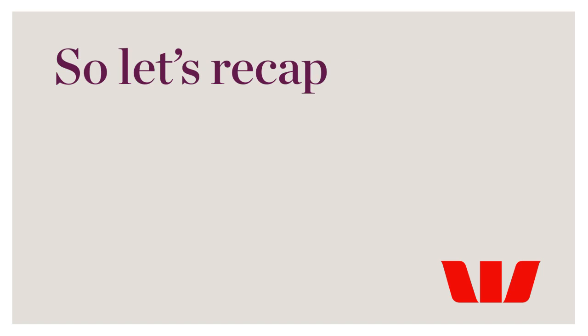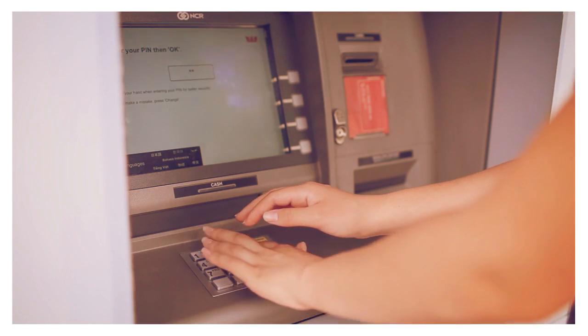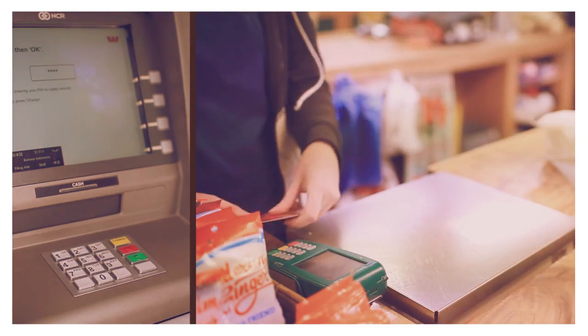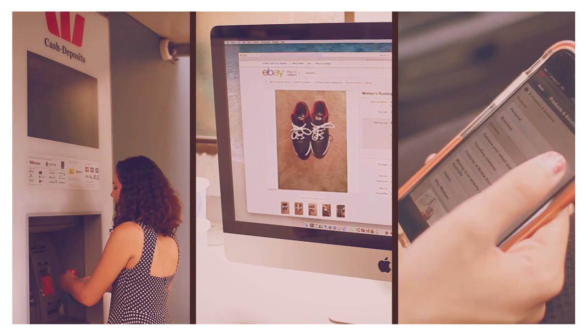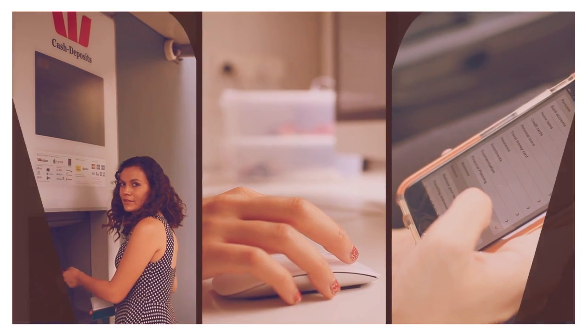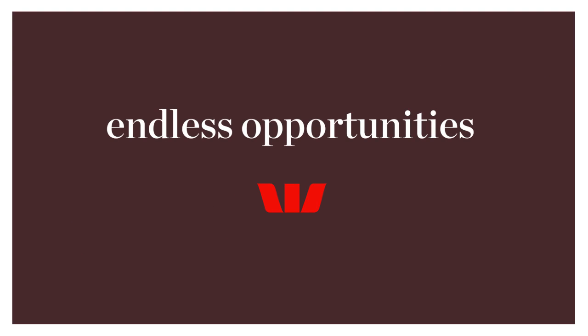So let's recap. You can get your money using an ATM to withdraw cash or look up your account balance. Buy goods in store or online using EFTPOS, and you can make payments and receive money electronically. There are many ways to get your money and to use your bank account so that you are in control.